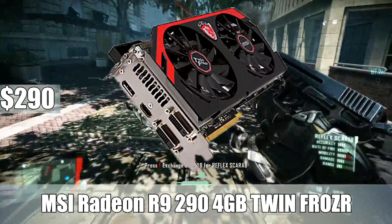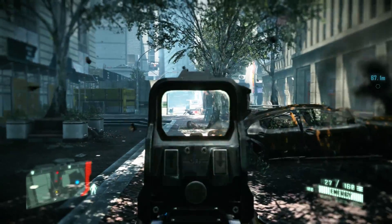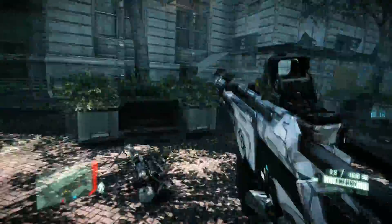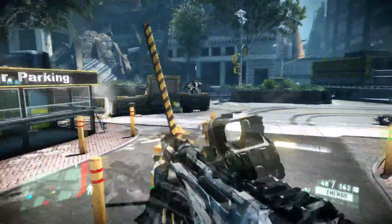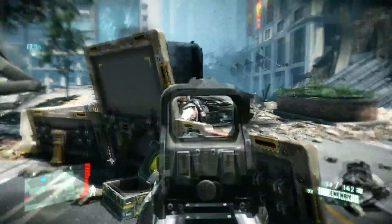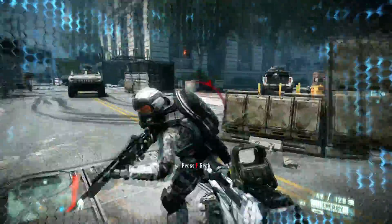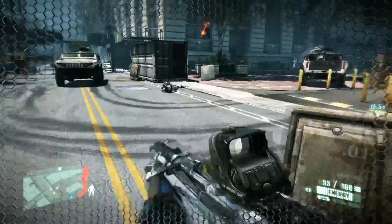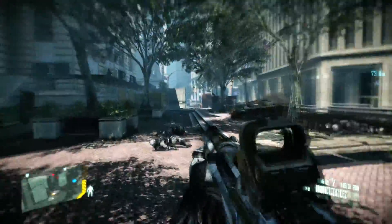Number 3 is the MSI Radeon R9 290, a 4GB video card. This also comes with a free copy of Dirt Rally, and this GPU is around $290, with a $30 mail-in rebate bringing it to around $260. This is an awesome video card whether you're gaming at 1080p or 1440p. You're gonna be maxing out a lot of games at 1080p — Witcher 3, Dying Light, all the Battlefield games — at or very close to maxed out at 1080p, 60 frames per second.